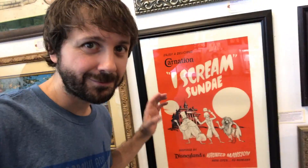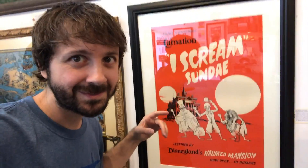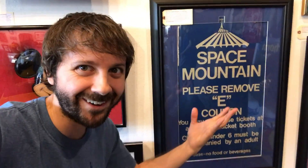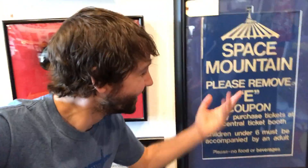Look at this poster that was created for the opening of The Haunted Mansion. Disney did a promotion with Carnation Ice Cream — a Hitchhiking Ghost sundae — and this is really cool, like a one-of-a-kind, because it was created just for that promotion. Also, something you never see anymore is e-tickets. This is the e-ticket poster for Space Mountain, which was used for just a really short time. Space Mountain came out in '77 and e-tickets were gone by '82, so this is obviously another really rare thing — explaining how to remove your e-coupon.